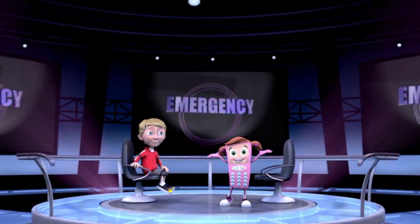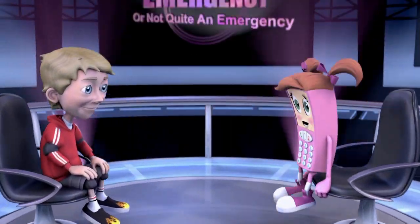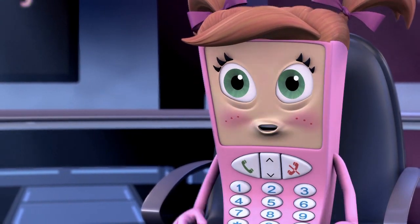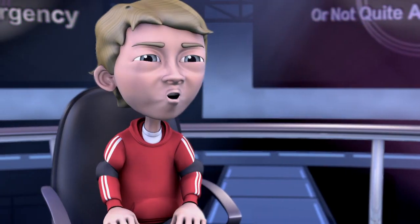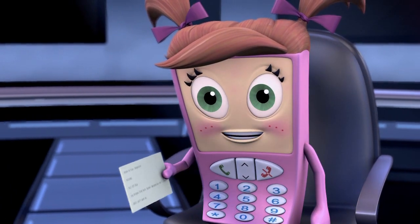And now, welcome to 'Emergency or Not Quite an Emergency.' All right, Josh, you and the viewers are going to answer some questions. You bet. Now, which one of these are real 911 emergencies?